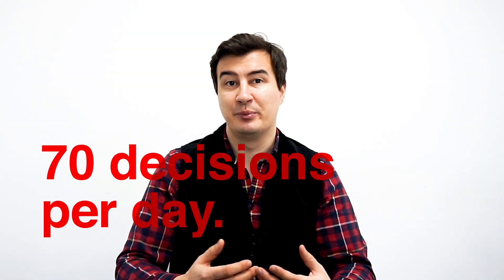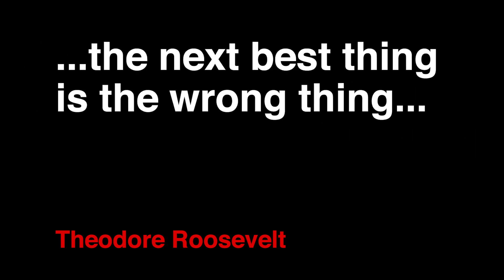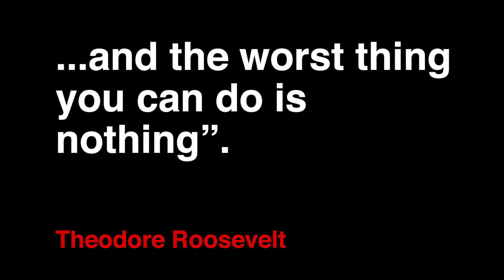Find me two words that will always lead you to success. Those words are yes and no. Your days are filled with a constant stream of decisions — to be precise, according to a Columbia University study, at least 70 per day. Fyodor Roosevelt once said: in any moment of decision the best thing you can do is the right thing, the next best thing is the wrong thing, and the worst thing you can do is nothing.